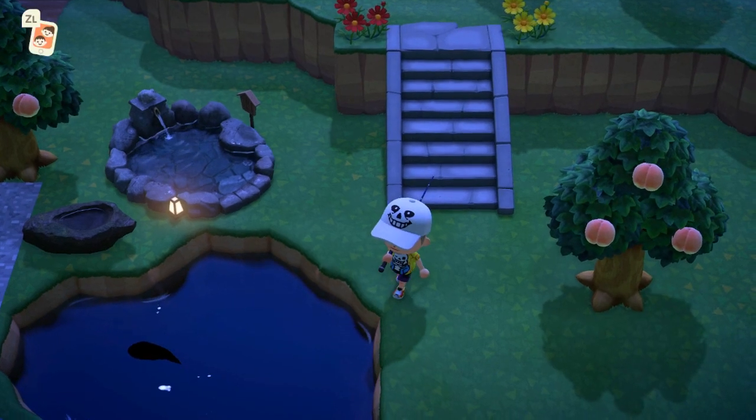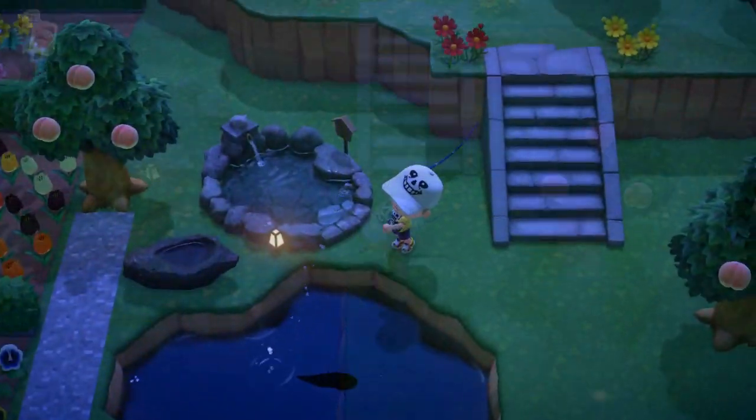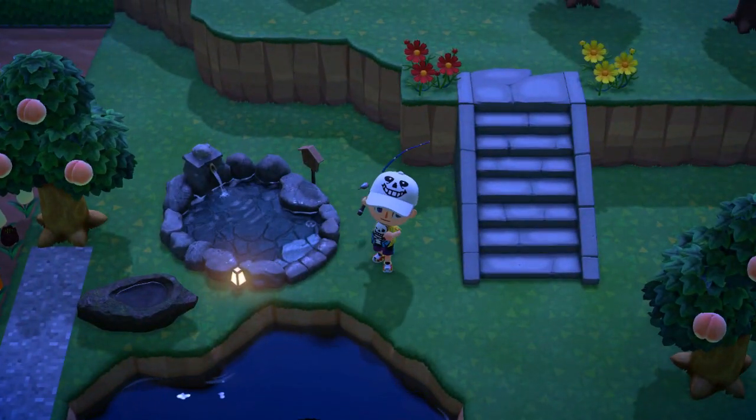Hello again everyone. We're showing you how to catch the new fish for the month of June that are located in the pond. We'll start with the one that was definitely more difficult for me, which was the gar.